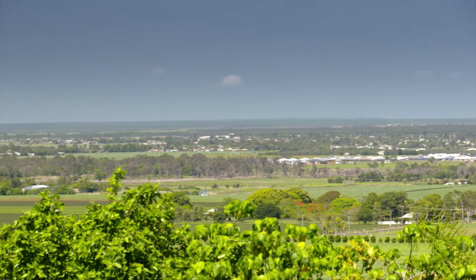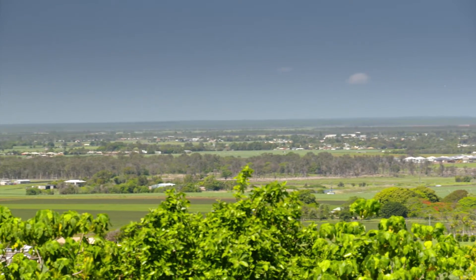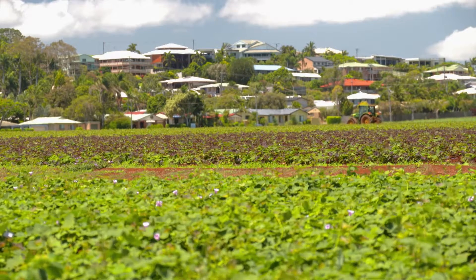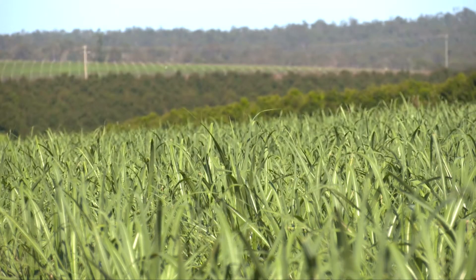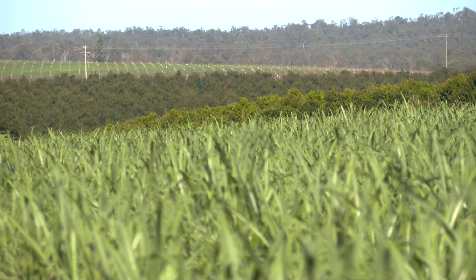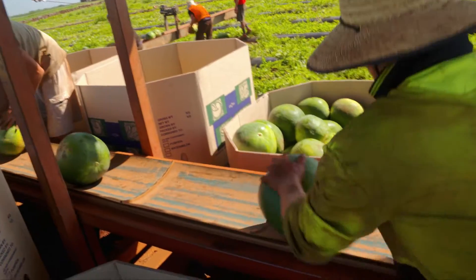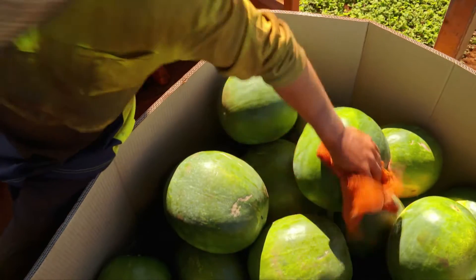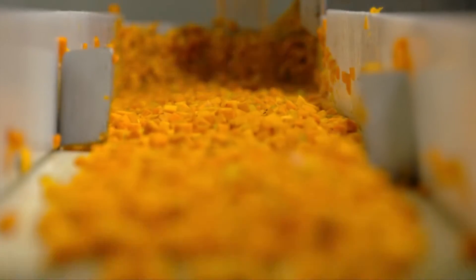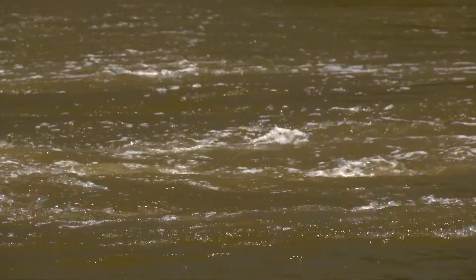The Bundaberg region is also one of the largest horticulture production regions in Australia, with an estimated farm gate value of over $500 million — an industry that injects over $1 billion into the local economy. Since 2004, the Bundaberg region's farm gate production has doubled in value, with massive growth in value added products, with the industry relying heavily on a continued supply of bulk water.